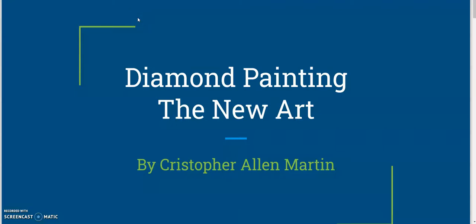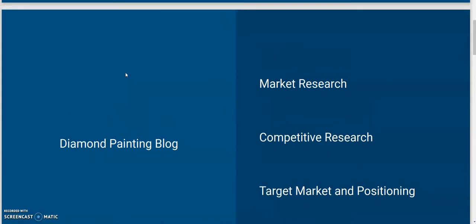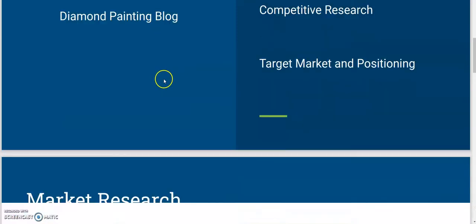Hello everyone. My name is Christopher Martin and I am going over my blog Diamond Painting the New Arts. This class is for UVU 3080. Now for my blog I want to go over the market research, competitive research, target marketing and positioning.